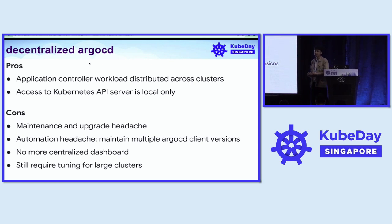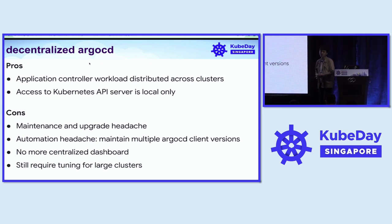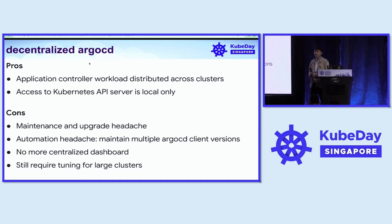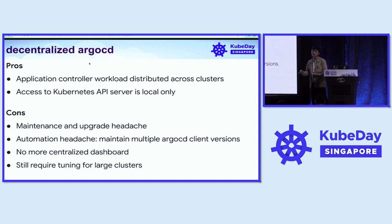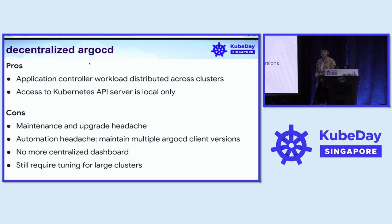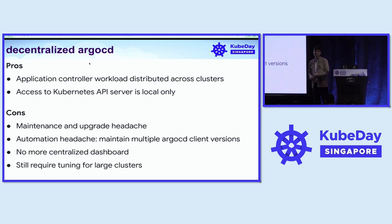However, there are also trade-offs. We lose easier maintenance — we are a small platform engineering team and already have a lot to handle upgrading Kubernetes clusters. We would also have automation headaches maintaining several different versions of ArgoCD client libraries. We will lose the centralized dashboard because we'd have 50 different ArgoCD dashboards. And on our single largest cluster, we would still need tuning regardless because of the cluster's size.